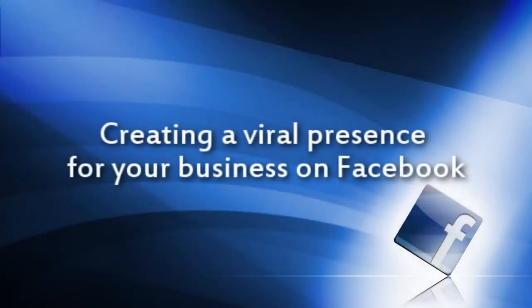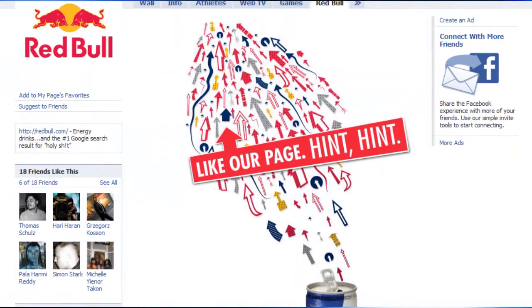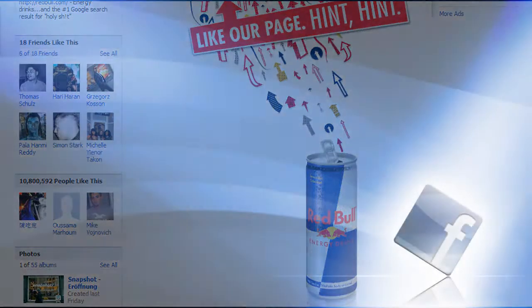Hi, and thanks for watching this video where we're going to be talking about creating a viral presence for your business on Facebook. First of all, I'm going to assume that all of you already have a Facebook business page. If not, please review our past video where we explained how to get all that stuff set up.